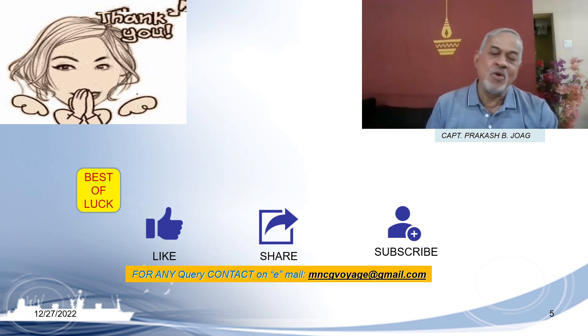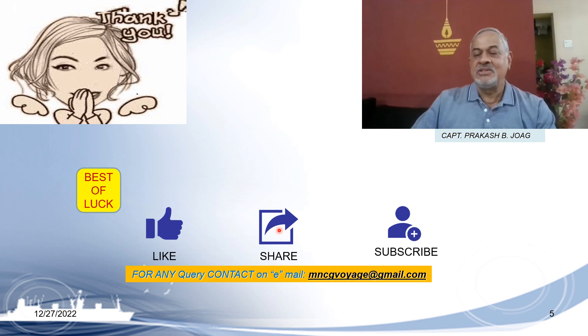I hope this information is useful to you. Best of luck as usual. If you have liked the video, please like it and share it with your colleagues, and subscribe to the channel. For any queries or difficulties, you can contact me at mncgoh@gmail.com. Till then, goodbye — Captain Jog signing off. We'll see you next time. Bye.